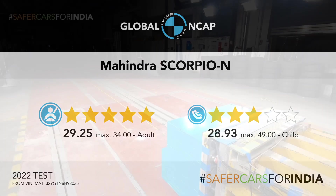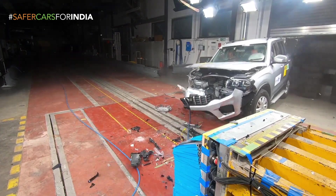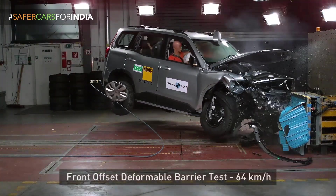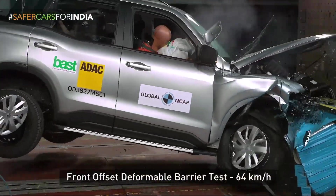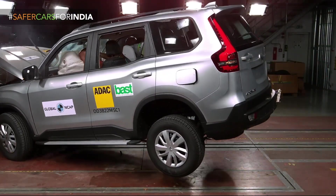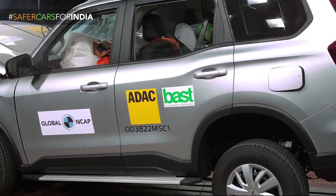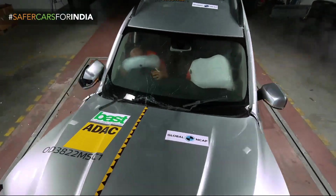Hello everyone, welcome to MotoRevs India. Recently, the Scorpio N was crash tested in Global NCAP and it scored five stars in adult occupant protection and three stars in child occupant protection. The variant tested had basic safety specifications: two frontal airbags, ABS, and ESC.